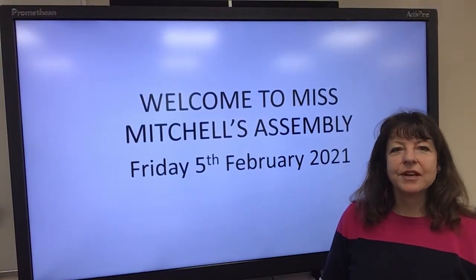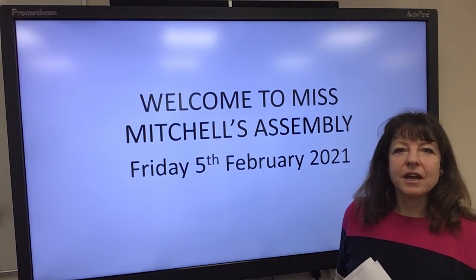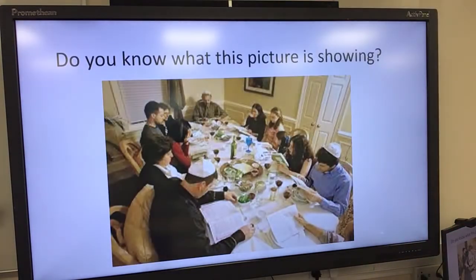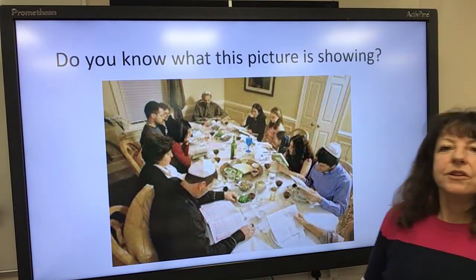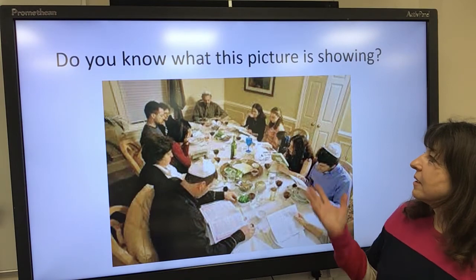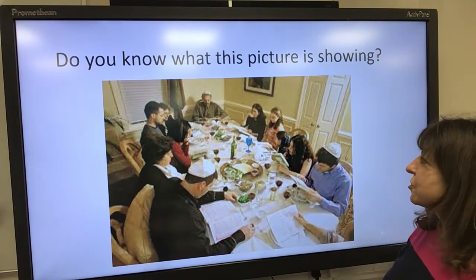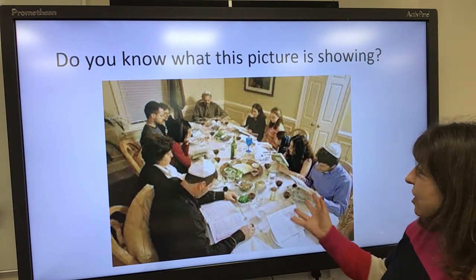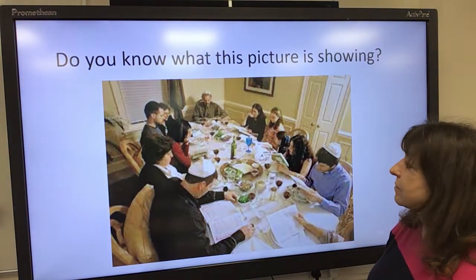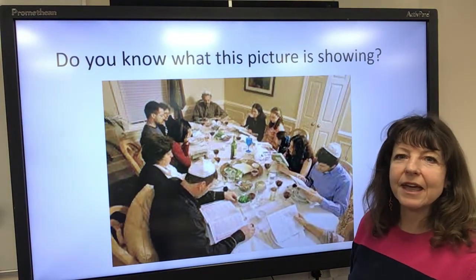Hello everyone and welcome to today's assembly. I'm going to show you a picture to start with, and I want you to think about what you think this picture means. Do you know what the picture is showing? You can see a family of people, a large table where they might be sharing something, some drinks, perhaps some wine, some food — maybe special food — and if you look closely you might see they're wearing something particular on their heads.